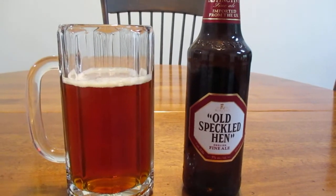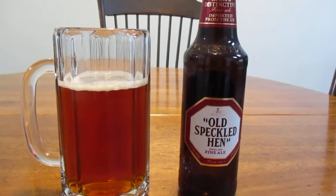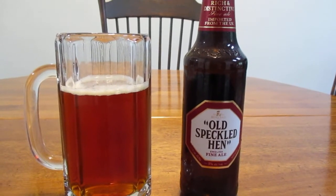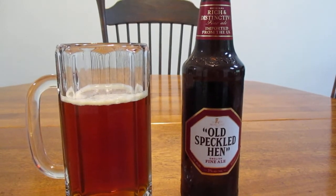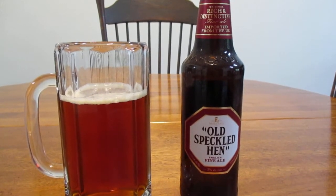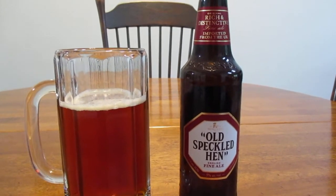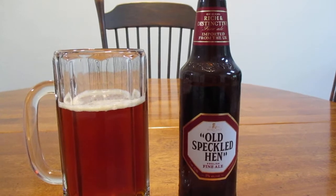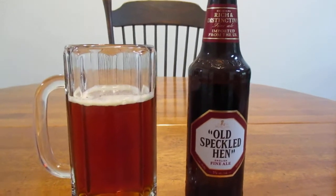They sold MGs in the United States up until 1980, and I remember they came in a few distinctive colors. I believe one color was called Racing Green — British Racing Green, I believe it was called. And there was an orange color, and I think there was like a bronze color, and there may have been a white and a black as well.